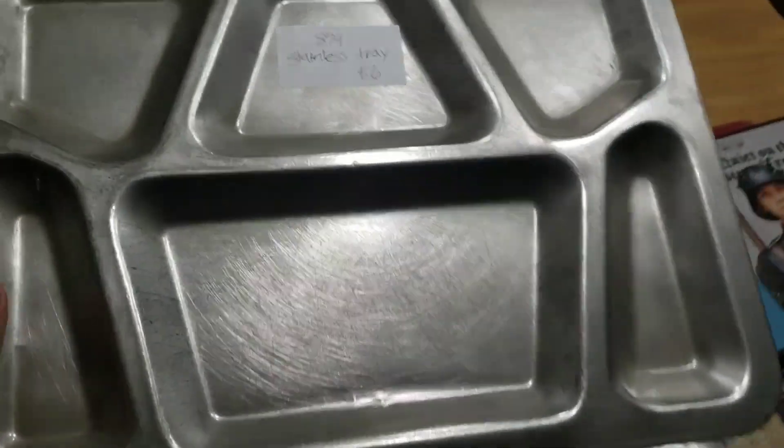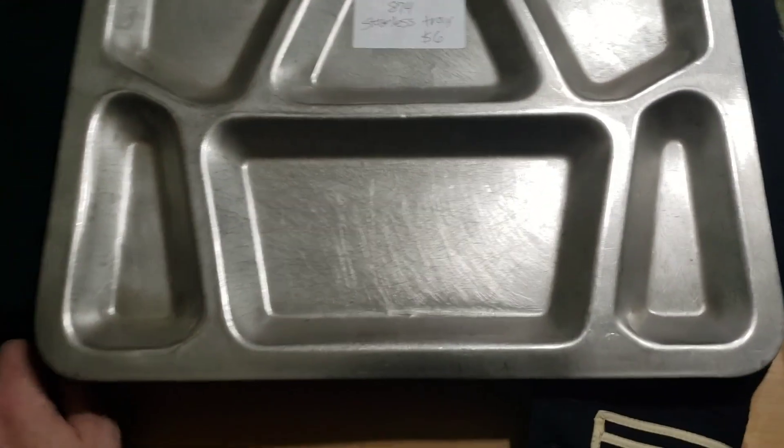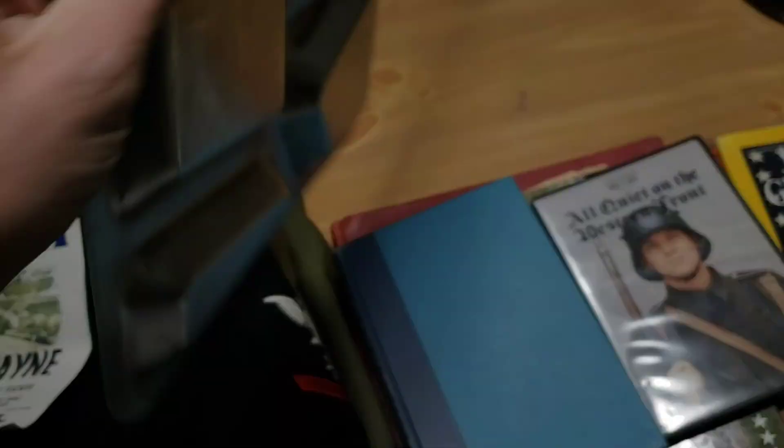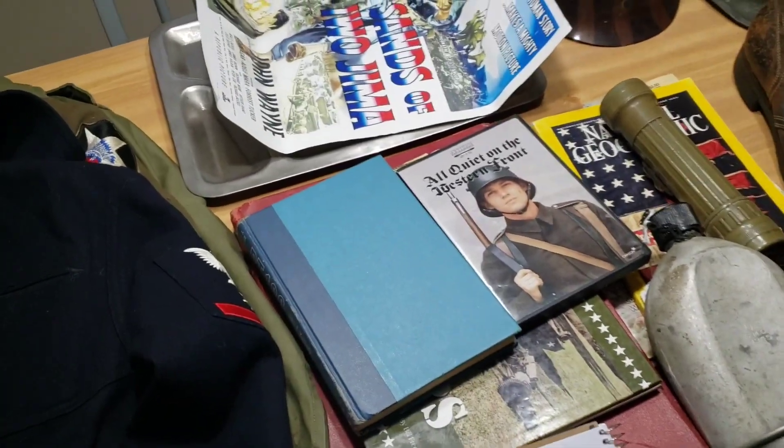Right here, I went to an antique store and got this World War II dated mess tray — or serving tray, food tray. It's dated right on the back: 1943, SM Co., Southeastern Metals Company. I got that for $6, which I think is a good price. I'm grateful for that.